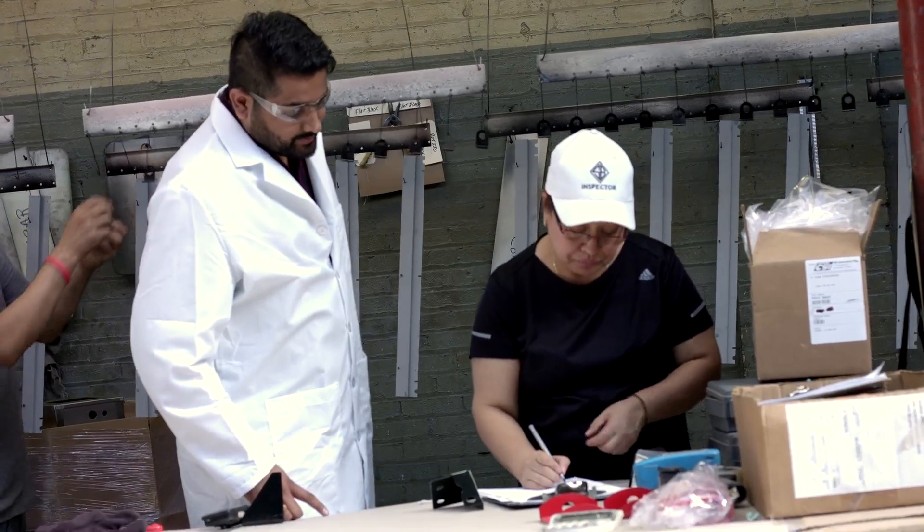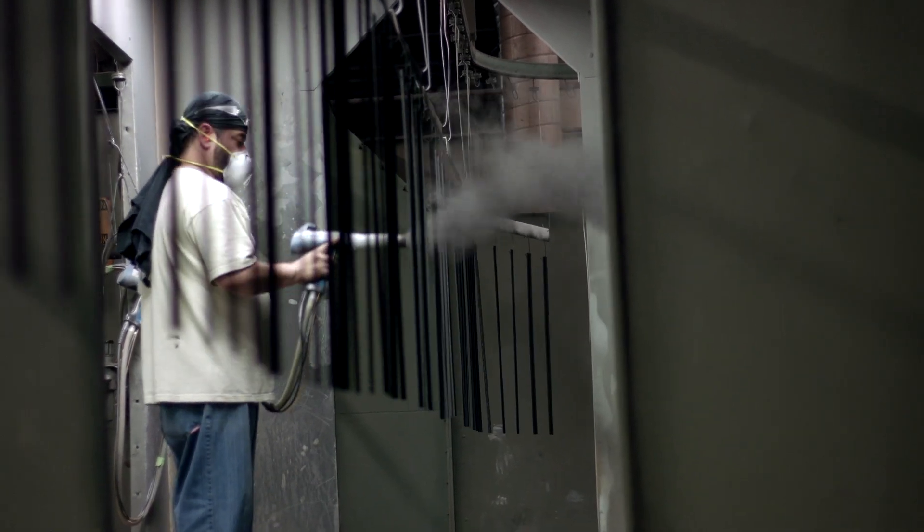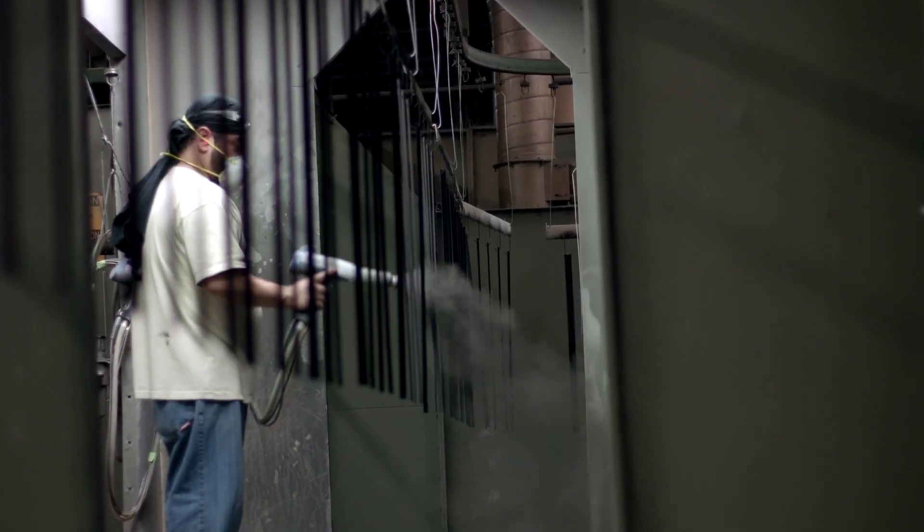My name is Pat Shah. I'm the Quality Control Manager at S&B Finishing. I'm working for S&B Finishing, which is one of the best powder coating companies located in Chicago, Illinois.